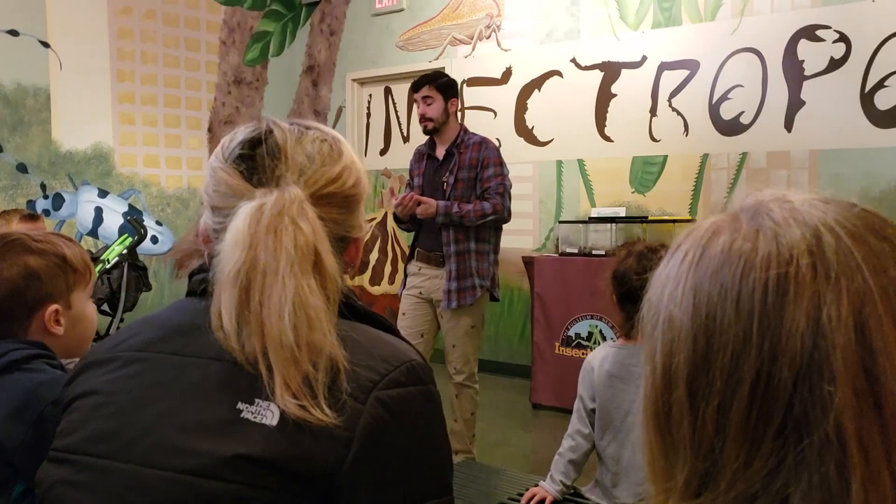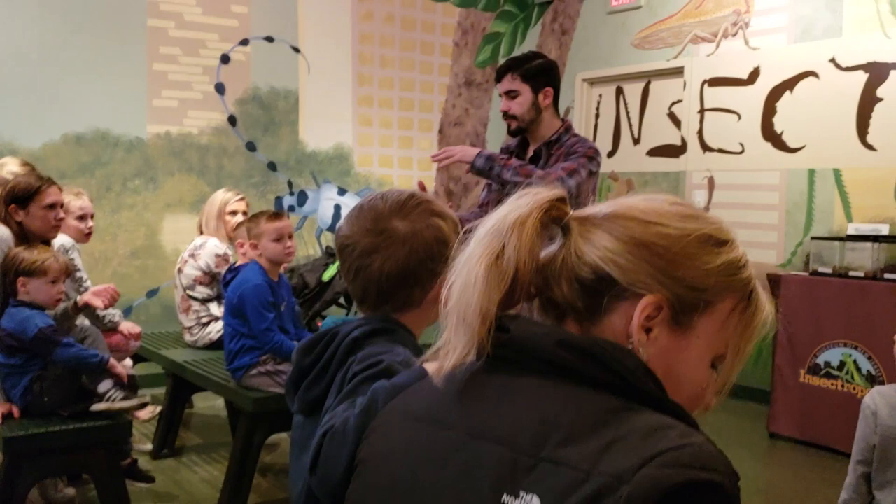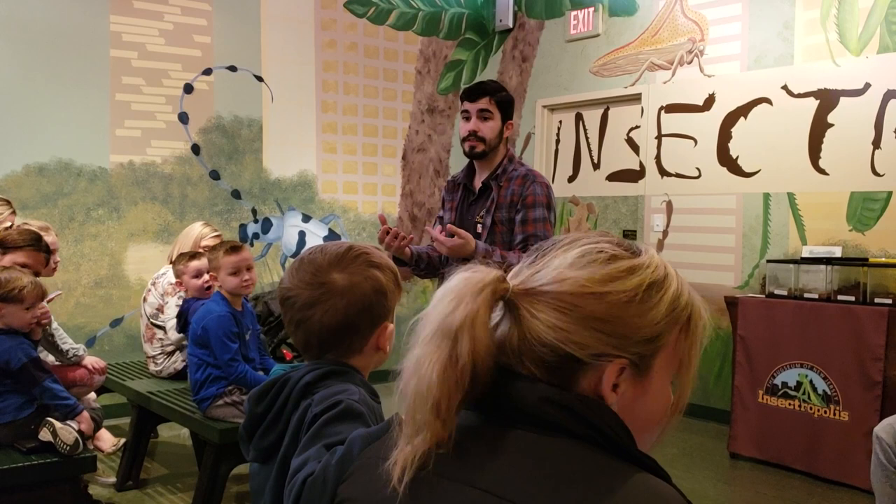So this is a tarantula and it's really cool. Tarantulas don't particularly like to move much. By staying still, they aren't wasting energy, which also means they don't need to eat very often. Once or twice a month is sufficient.